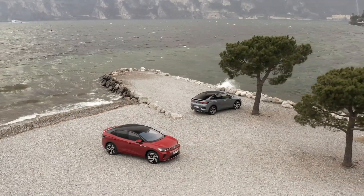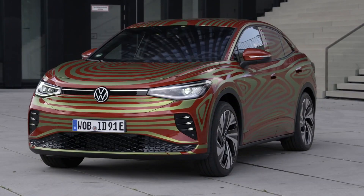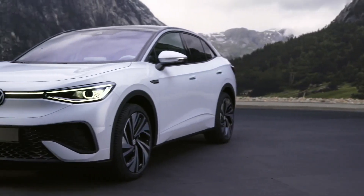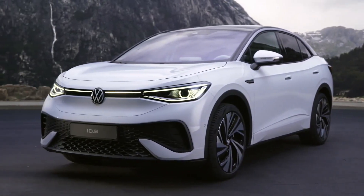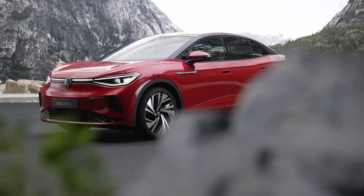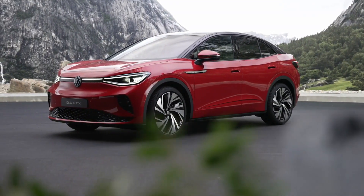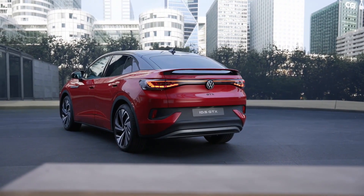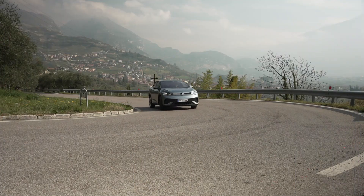The ID.5 and ID.5 GTX each include a lithium-ion battery pack with a capacity of 77 kilowatt-hours. Both the ID.5 Pro and the ID.5 Pro Performance have the same maximum WLTP range of 325 miles. The ID.5 GTX has a WLTP range of 309 miles, which is slightly shorter.